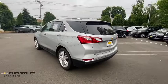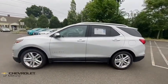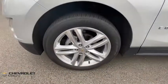Power liftgate, power passenger seat, traction control, power sunroof, dual airbags, power steering, four-wheel disc brakes, floor mats, universal garage door opener, electronic stability control, fog lights.